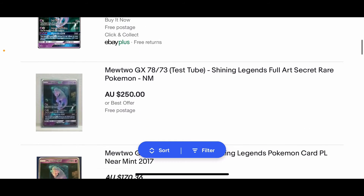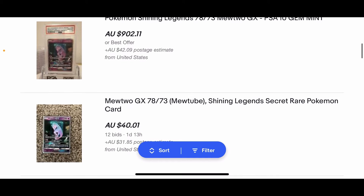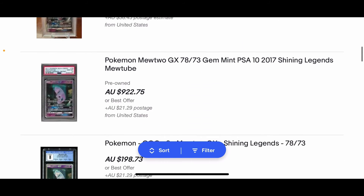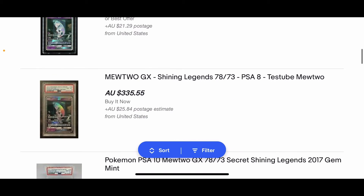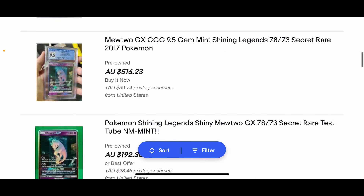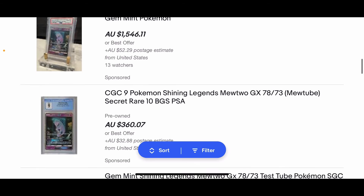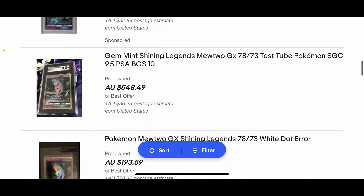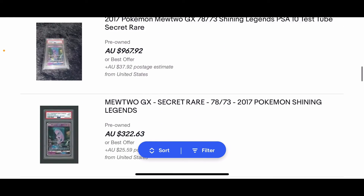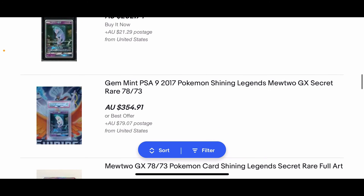Everyone's chasing this Mewtwo right here. The Mewtwo raw card is about $100 to $200 — that's raw, AU or US. Anything graded by PSA or BGS at a 10 is not under $1,000. So it's probably worth actually buying the card rather than buying the booster packs, because you do get a lot of value buying the cards separately. There are some cases where you would buy a sealed booster box to open.